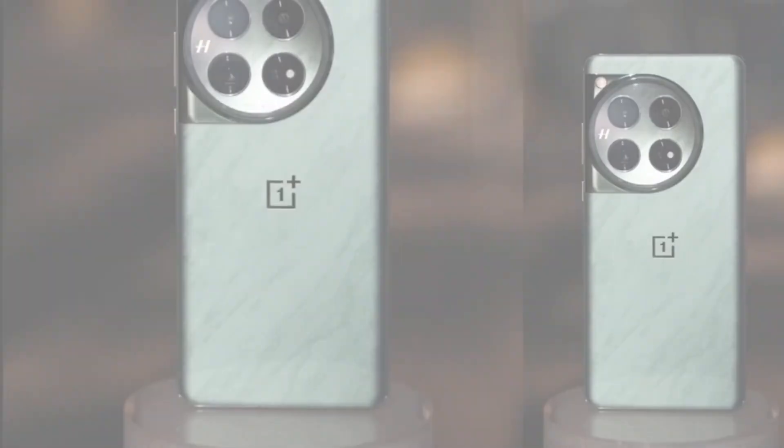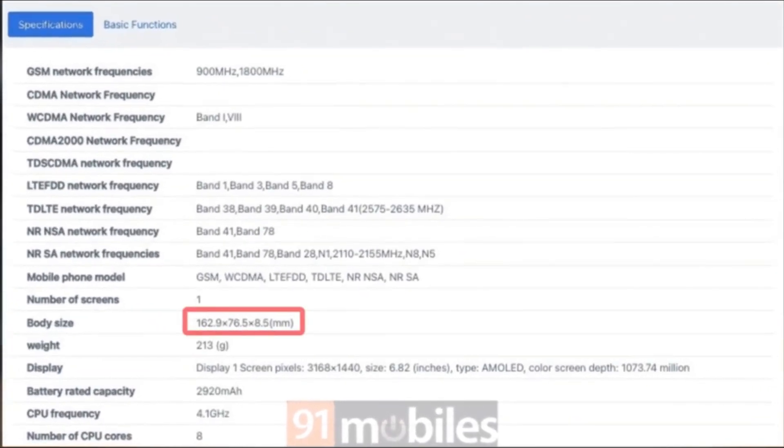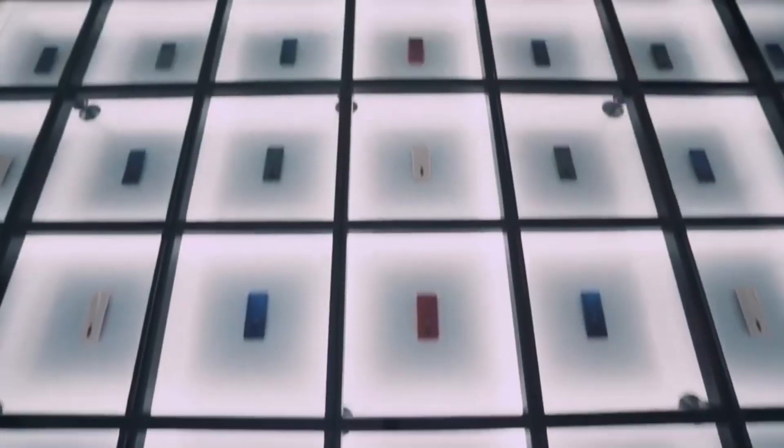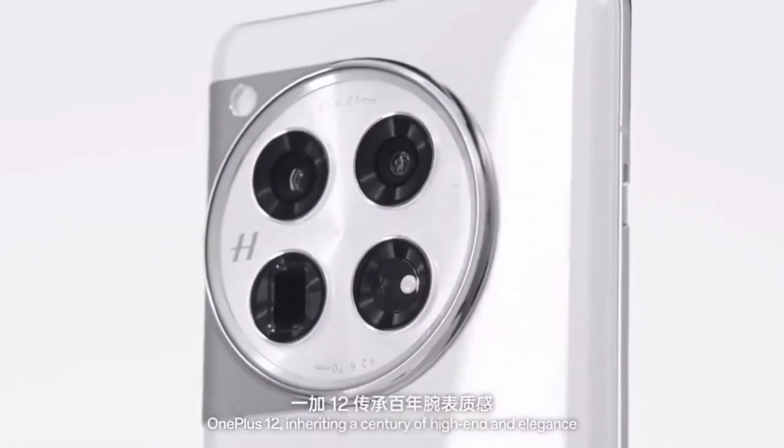The phone measures 162.9x76.5x8.5mm and weighs 213 grams, making it thinner and lighter than the OnePlus 12 for a more comfortable feel in hand.